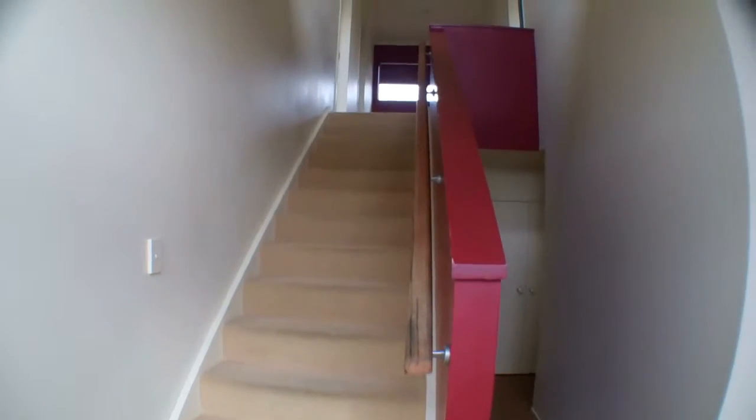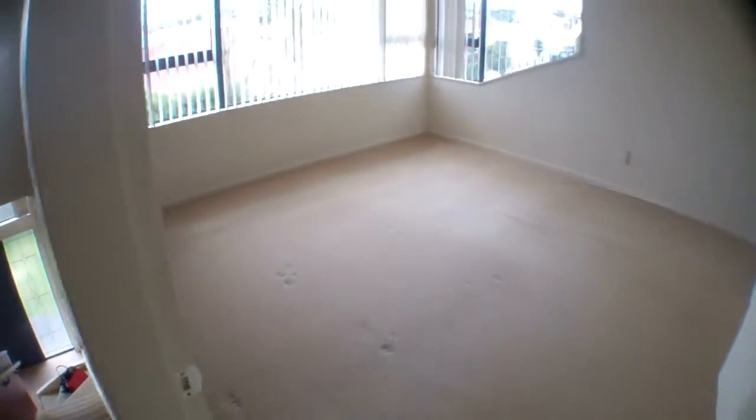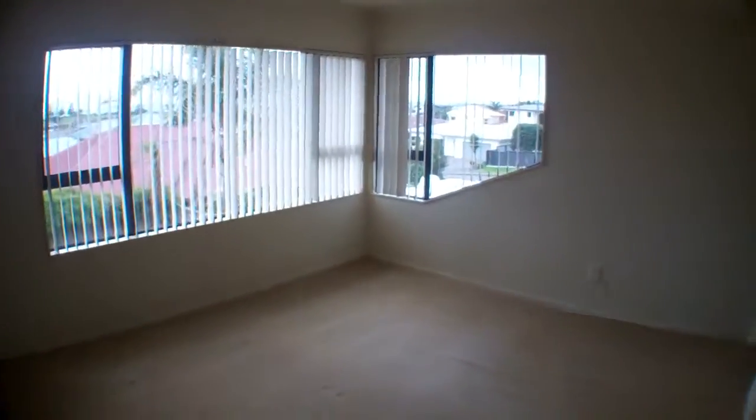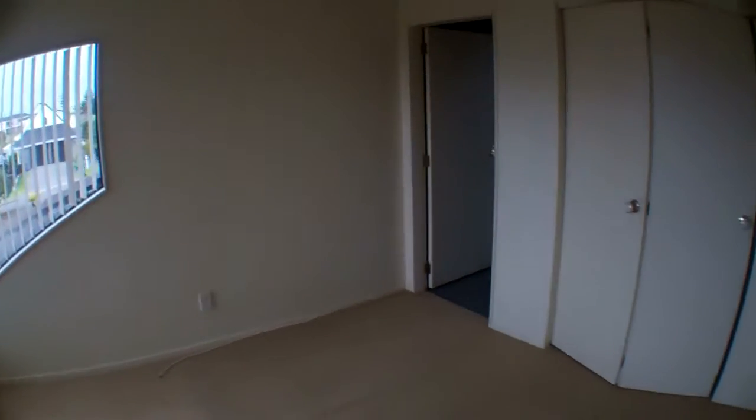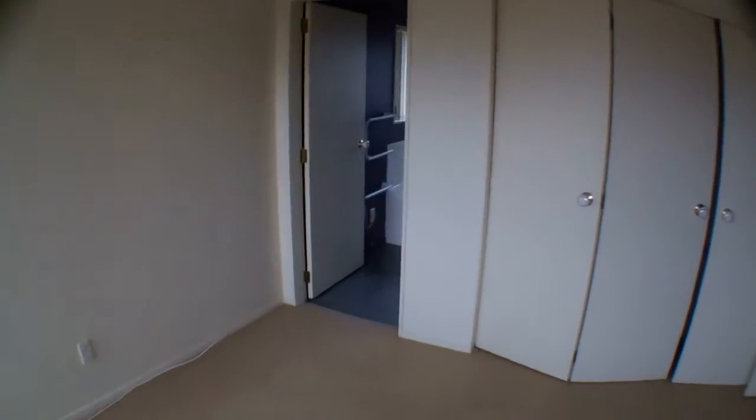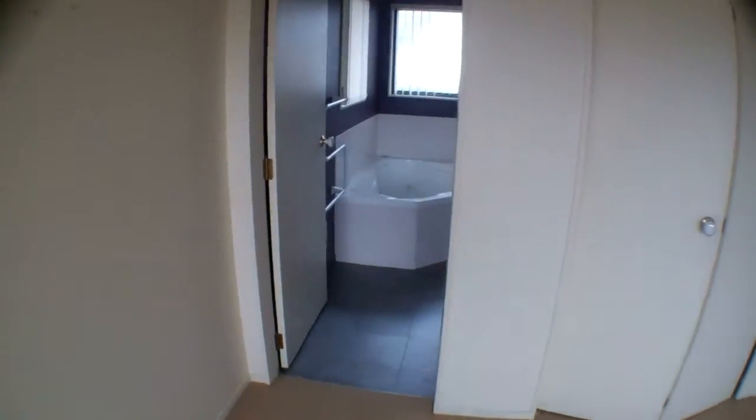And now I'll show you the rest of the property upstairs. At the top of the stairs you've got the master bedroom, which has a really big wardrobe. And it walks through onto the bathroom and the toilet.